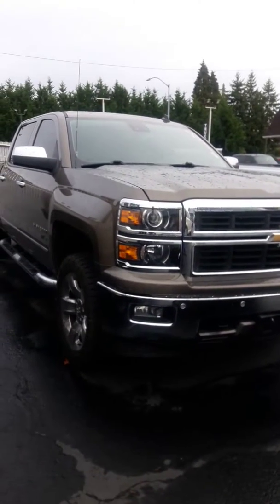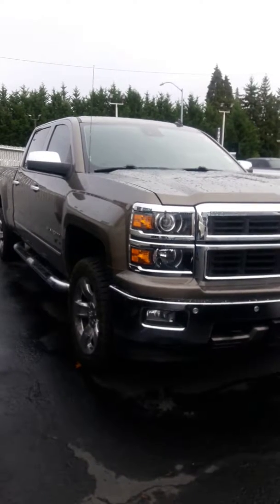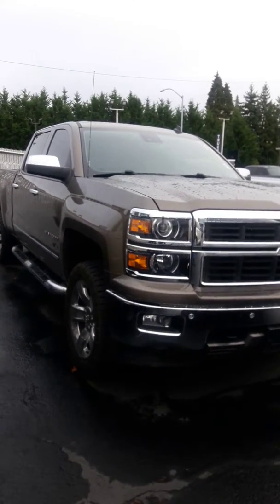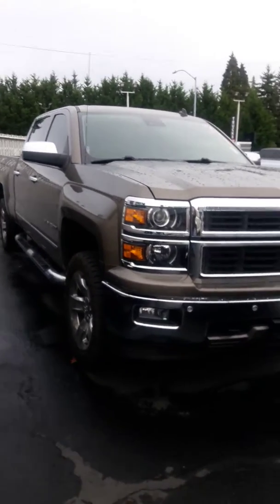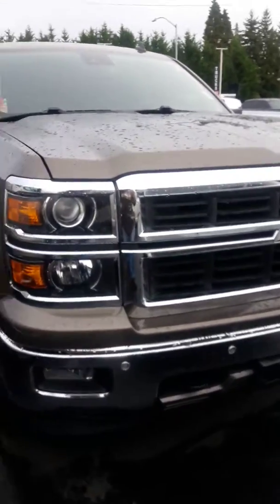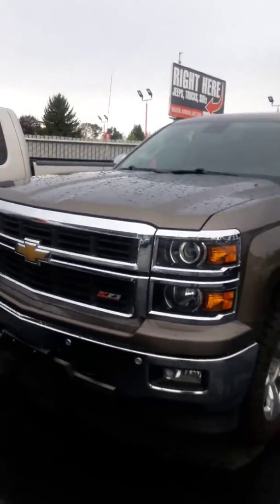Hello, Jim Dixon here, Milam Truck and Jeep Country here in Puyallup. I'm gonna do a personalized walk around video on this 2014 Silverado that we just got in. It's out here in the back so we haven't even gotten it out on the lot yet, so I'll do a walk around on it then I'll get the inside for you.